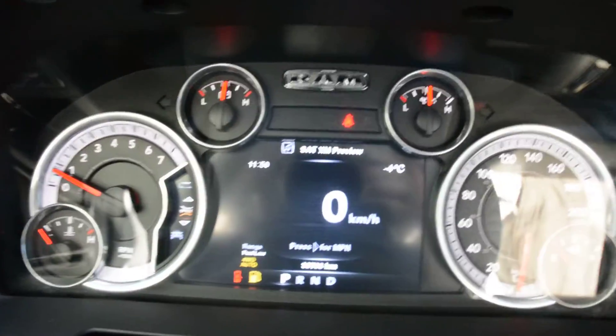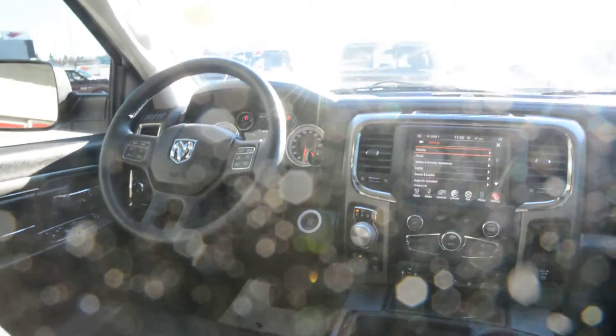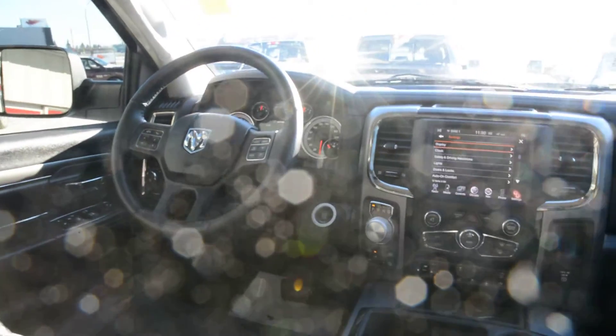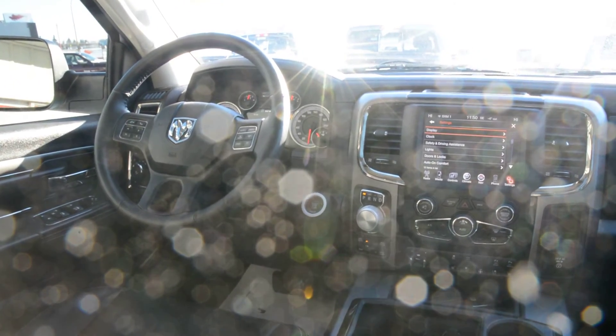Just to finish up, the unit has just under 39,000 kilometers on it, so still plenty of life left ahead on the road, as well as an active warranty to give you a little more peace of mind on your purchase. If you have any other questions about this unit, please feel free to give us a call at 780-826-2999.